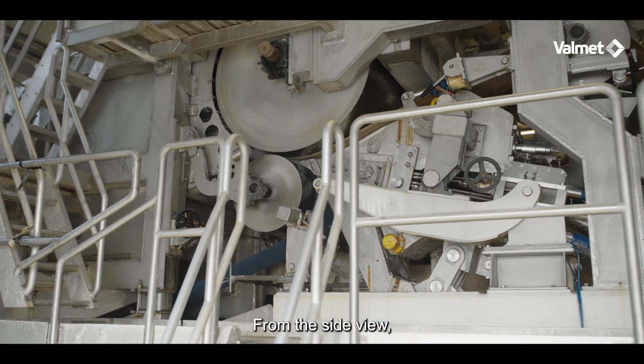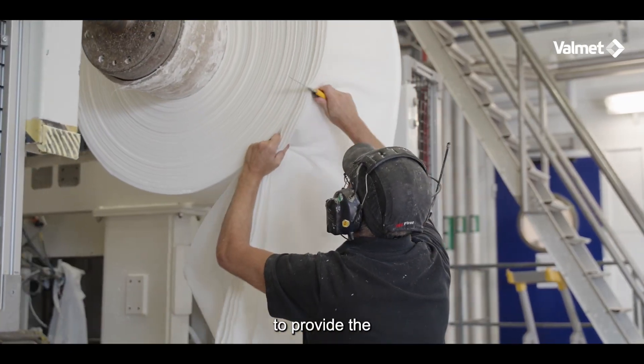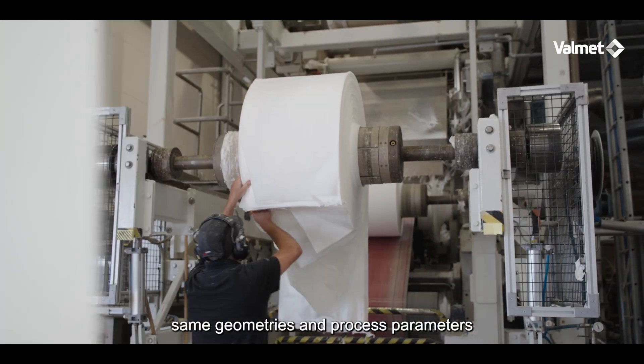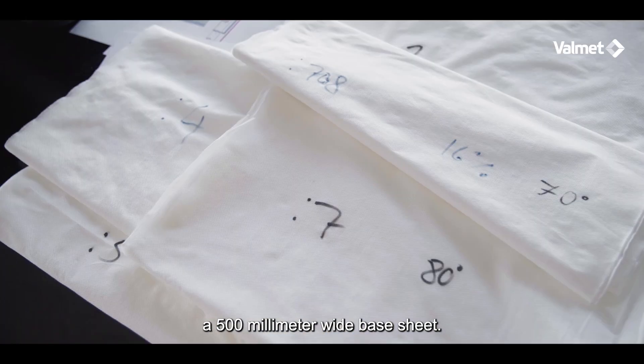From the side view, the pilot machine is of the same size as a production machine to provide the same geometries and process parameters, while producing a 500 millimeter wide base sheet.